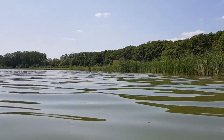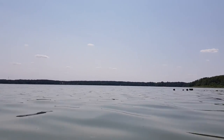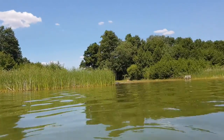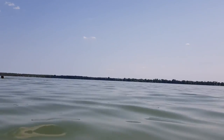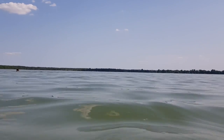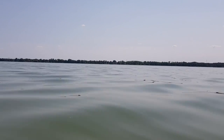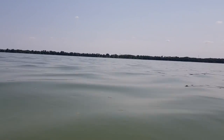Da hinten gibt es einen Pferdebadestrand. Schon echt ein großer See. Und da bin ich jetzt gerade ins Wasser. Da hinten ist irgendwo das Strandbad. Sozusagen geradeaus ist etwa das Strandbad, und da etwa ist die kleine Stadt Arendsee. Die ganz kleine Stadt — da lohnt es sich auch mal hinzugehen.